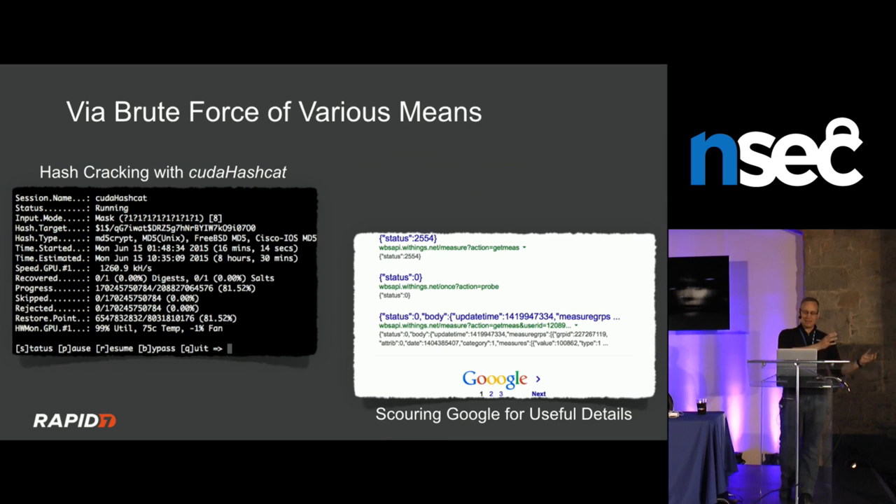Brute force: once you get a shadow file, try to crack the passwords — hashcat or anything else for brute-forcing a password file works great. Many devices have web APIs, often documented in the mobile apps. If you watch traffic over the network, you might see DNS requests fly by with weird hostnames. Google dorking around those hostnames can surface data. One screenshot shown is real data of a user's account JSON output, indexed by Google — from an API for one of the larger IoT brands that makes scales, baby monitors, and other internet-connected devices.